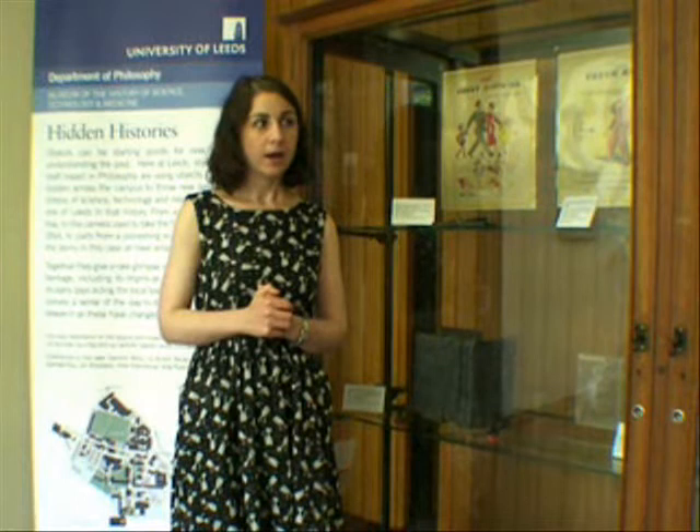At the core of our collection are materials from the university's former history of education collection. We're a multi-site museum, which means that we're possibly trying to display objects in the locations in which they were originally used, and to work with those departments who in many cases still retain ownership of those objects.